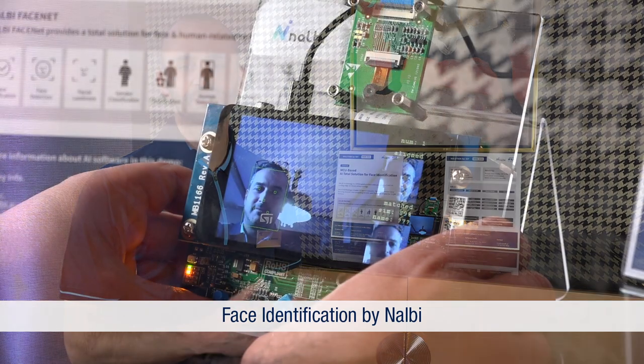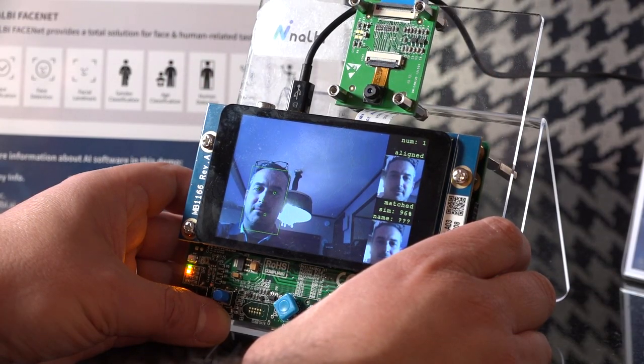This demo is done by one of our partners named Nilebee, and they are providing a solution for face identification with a self-enrollment environment on which you can have up to 500 faces. For the last demo, let me introduce Marc from Cartesium, who will show you what they are doing with the sensor tile.